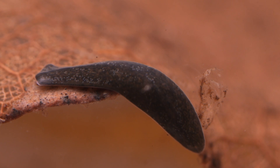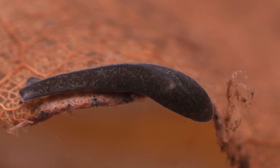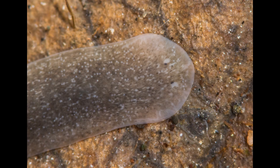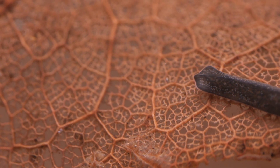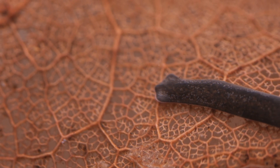Often misidentified as leeches, flatworms — in contrast to leeches — move around by sliding, somewhat like a flat slug. They are usually black or brown in colour, and they can have no eyes, two eyes, or a whole series of eyes along the edge of their body. They are regarded as one of the less complex animals in the pond, due to the fact that they have a simple body plan with no internal organs — just a mouth, simple stomach, reproductive organs, and no anus. Despite this, they are often successful predators.